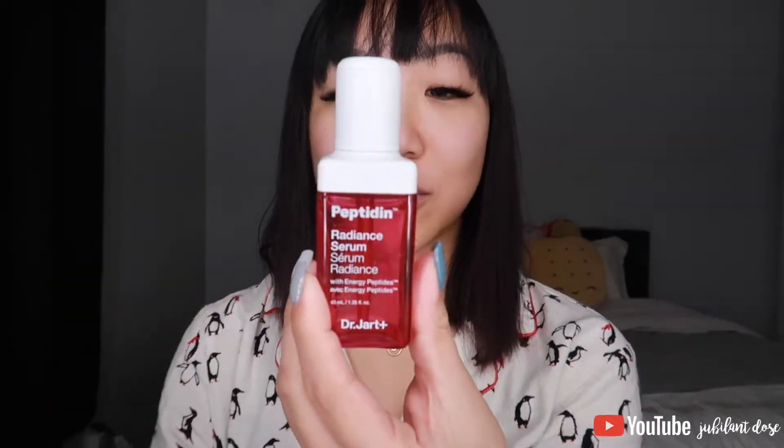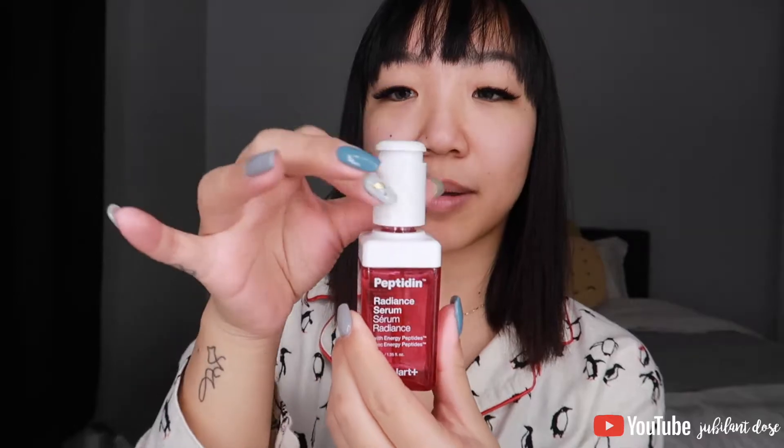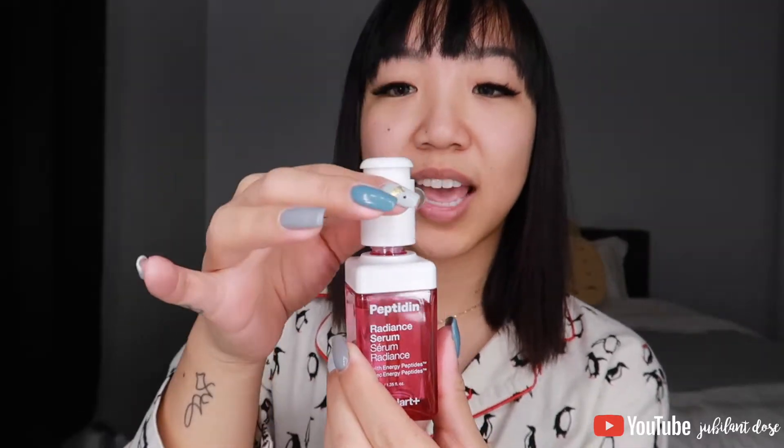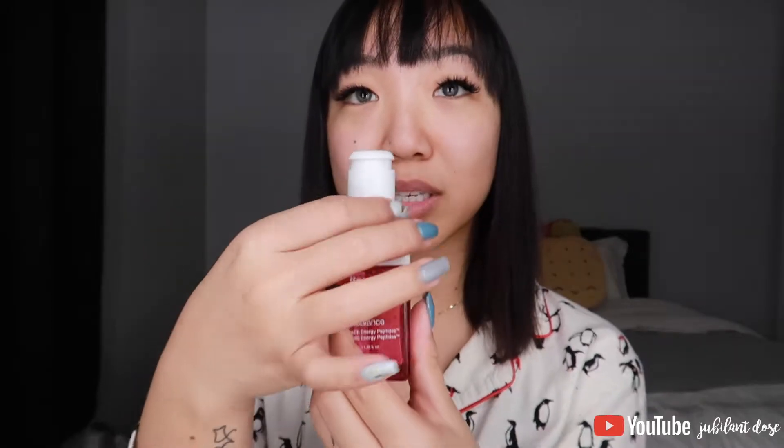Dr. Jart's Peptin Radiance Serum — this has energy peptides, which I think is great to kick off the morning. I really like the applicator because it's a twist with a little button on top, and the best part is you don't have to put more product in because once you close it, it automatically squeezes up.